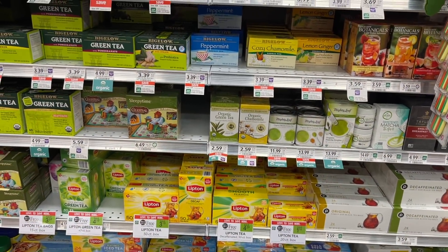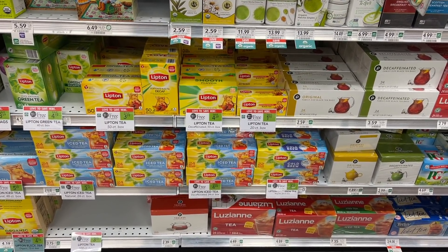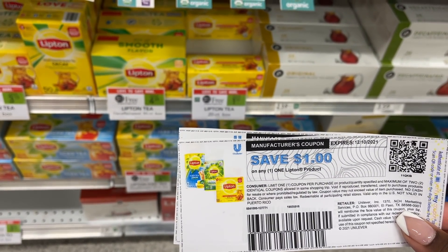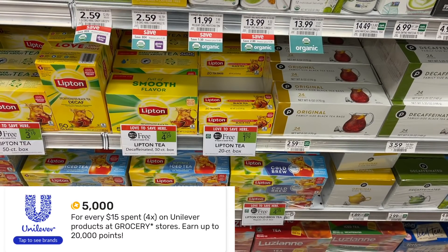The next freebie is the Lipton Tea. We have a lot going on with the Lipton this week — it's an amazing freebie. You can grab two of these for as low as $1.79 buy one, get one free. We have $1 printable coupons if you're signed up for the Lipton email list, or $0.40 insert coupons. These also track for a Fetch Rewards spend $15, get $5 offer, so I'm picking some up to hit that $15 threshold.